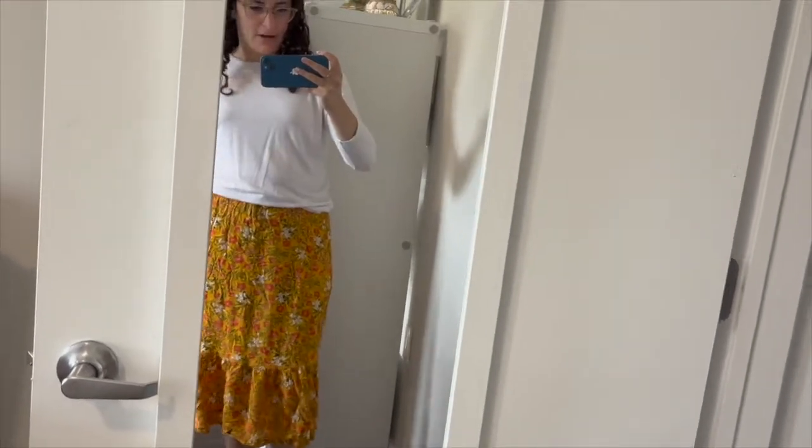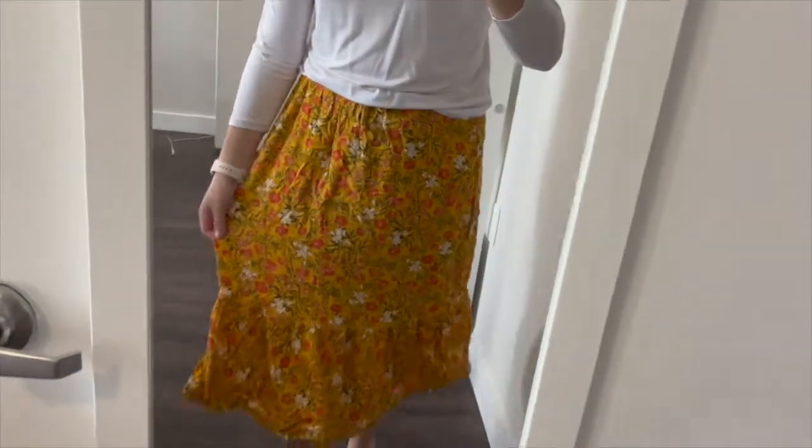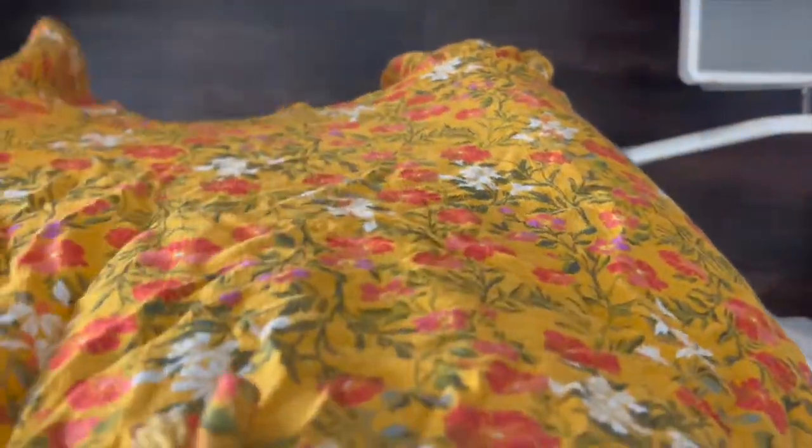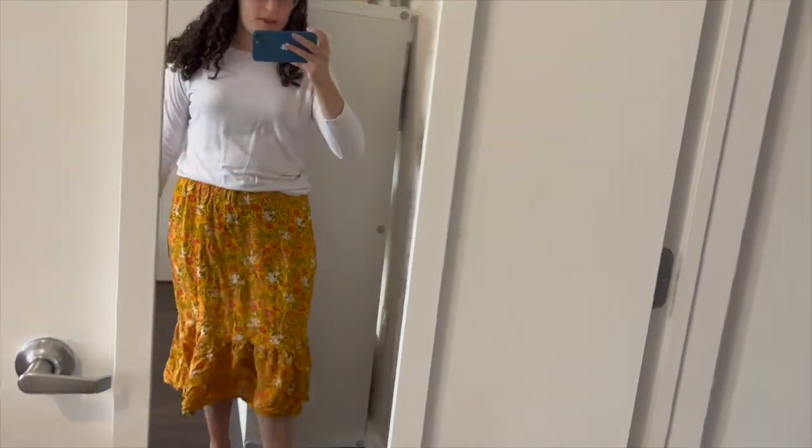This skirt might look familiar — at one point it was my YouTube profile picture. I got it last summer, it's really nice with flowers. I love a good floral skirt. I'll usually wear it with either a plain white shirt or a plain black shirt. It's a really fun, good summer skirt.